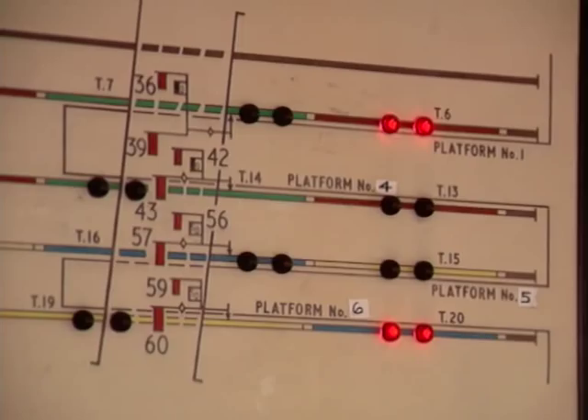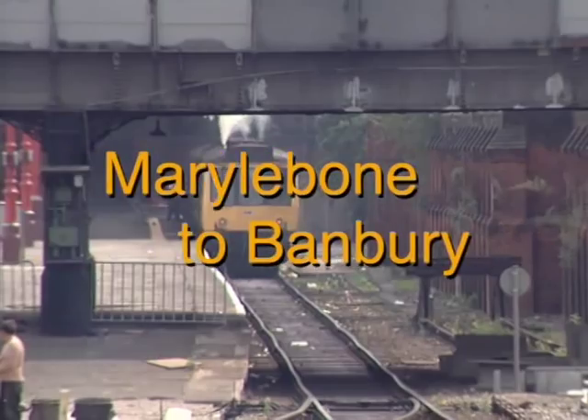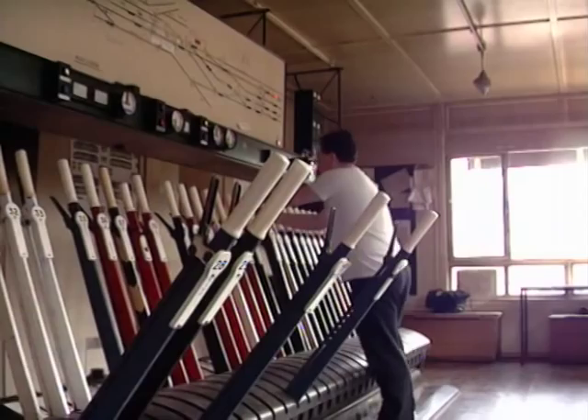Marylebone was served by express trains from as far afield as Manchester and Sheffield. These cities, together with Lincolnshire, formed the old network of the Great Central Railway.